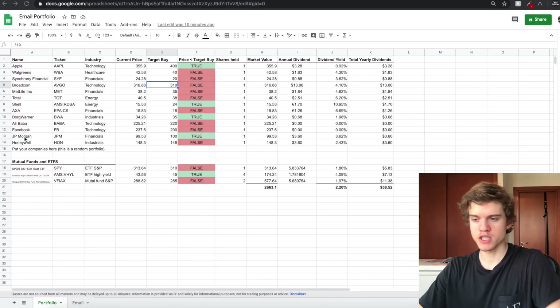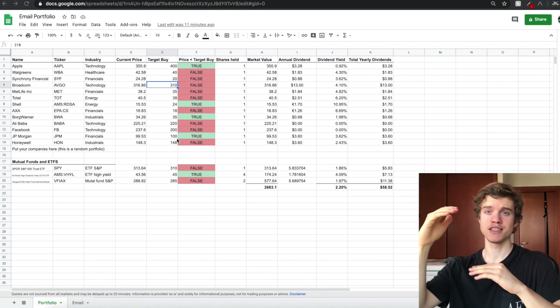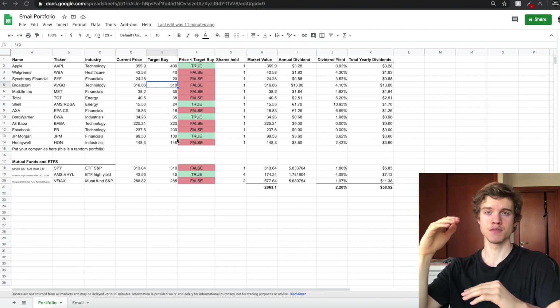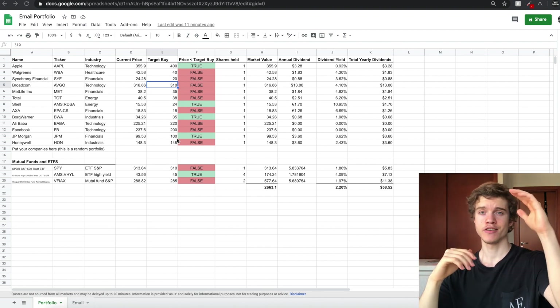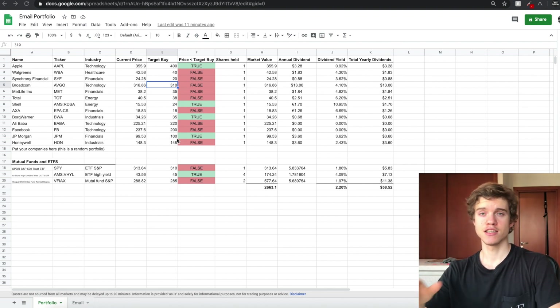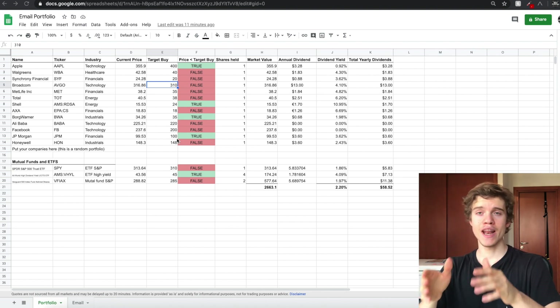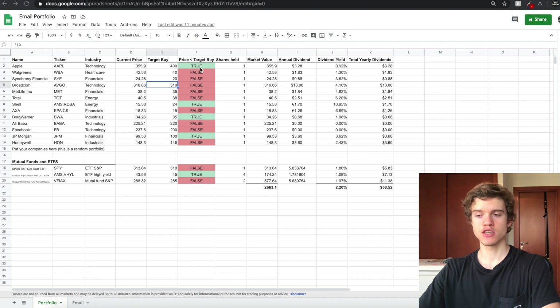So essentially we have our companies here, we have their prices and we have our target buy prices. If based on our calculations the company is worth this much but its price is currently lower, that's a pretty good deal — we want to be buying at that point. However, if the price is higher than what we think the company's value is, it's not going to be a good time to buy. So when the price is less than the target buy, it's going to show true, and when the price is greater, it's going to show false. We're trying to get sent an email when the price is less than the target buy — so when the values in this column are true, that specific company will be included in the email list.